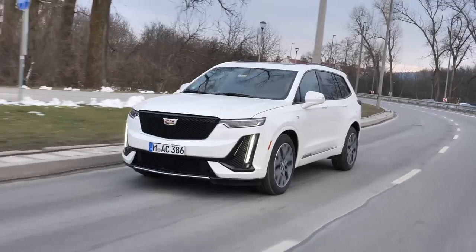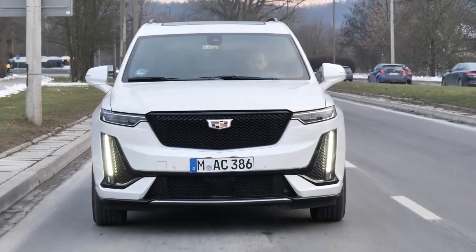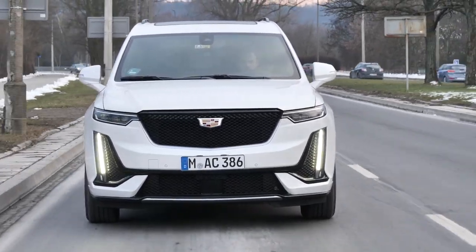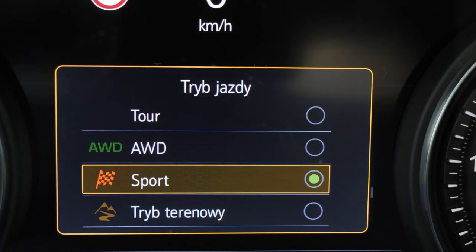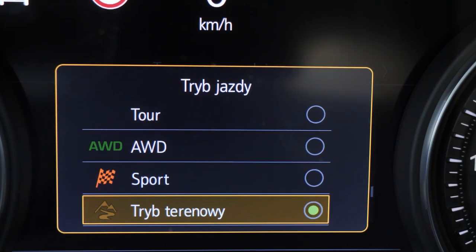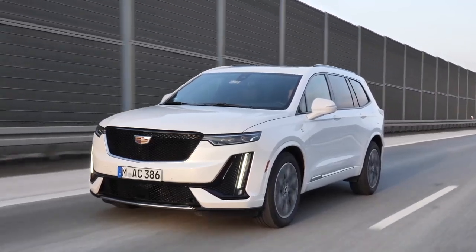Another European feature is the steering, because we don't have a stereotypical American way of steering the car. This is not a pontoon, this is not a boat — the car doesn't lean in the corners. We don't feel any delays between the steering wheel and the movement of the wheels and the body. There is no adaptive suspension here, and regardless of the driving mode, it has the same characteristics.